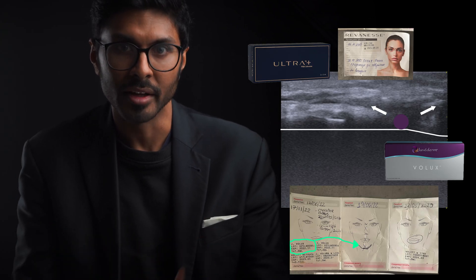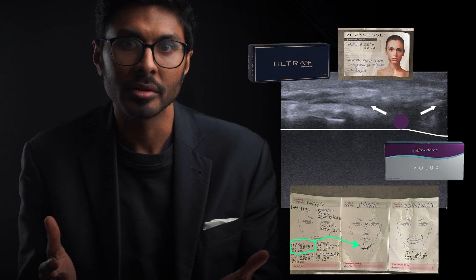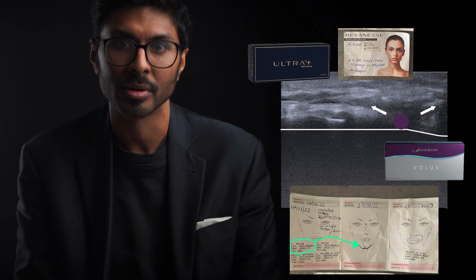If you're going to get a filler put in your face, please understand that they're absolutely not all the same, as you can see here. Unfortunately, even most doctors don't know this. Secondly, please choose a biocompatible filler like Reveness. There's a reason I use it for my patients and never, ever Juvederm. And this case sums it up perfectly.